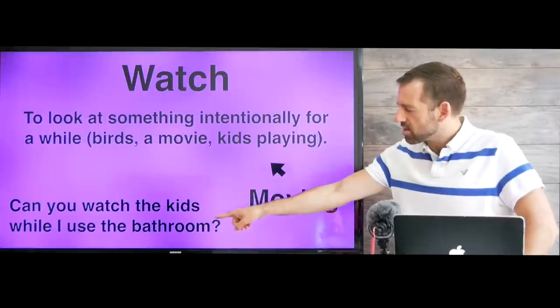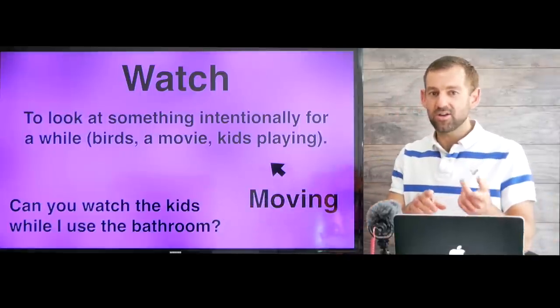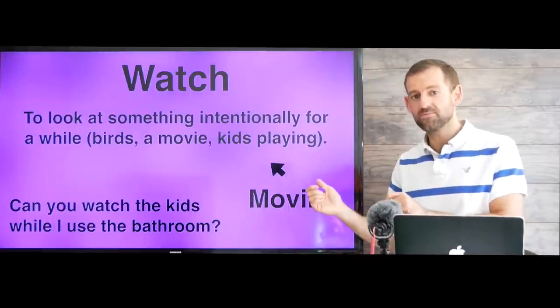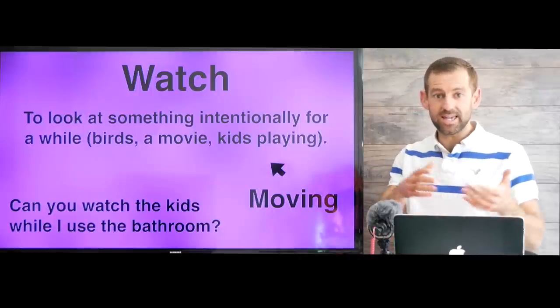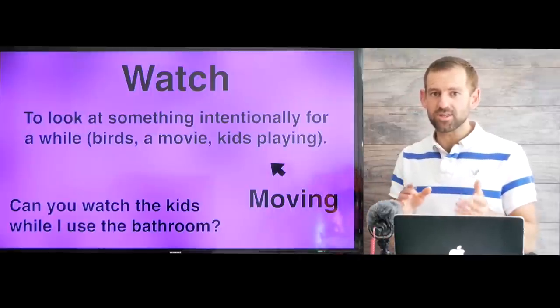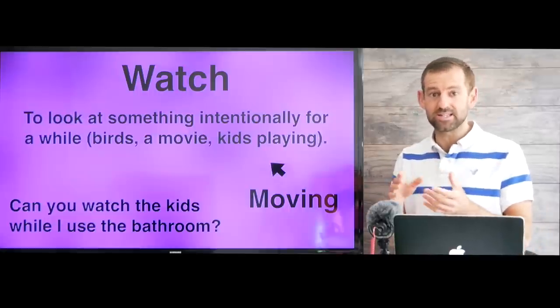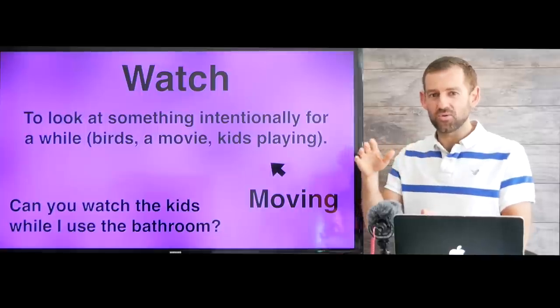For example: can you watch the kids while I use the bathroom? Let's say your family is at the swimming pool and your wife asks you that. It's important that someone's always watching the kids in the swimming pool to make sure they don't drown. Sometimes it's really dangerous for kids to be around water, especially young kids like babies or toddlers.